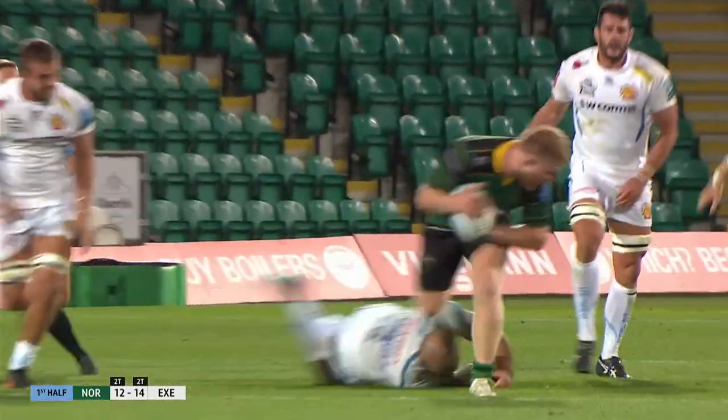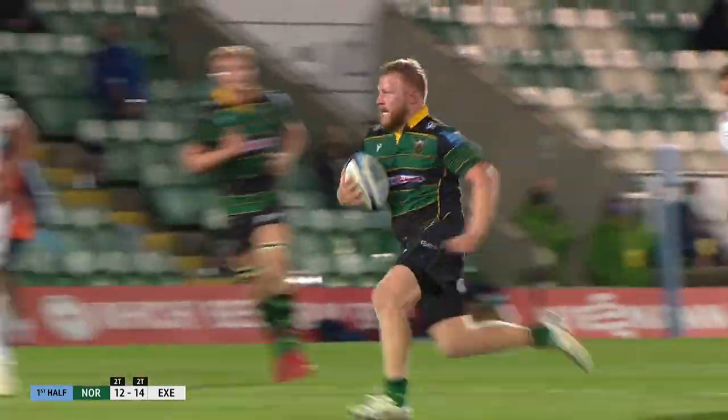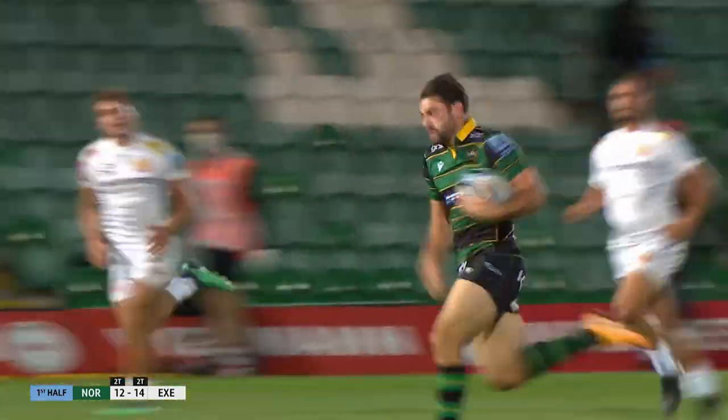And the Saints are right back in this with half-time beckoning. They've had so much of the game, but now they're getting some points to show for it. That's the offloading game that he wants, everyone running onto the ball.